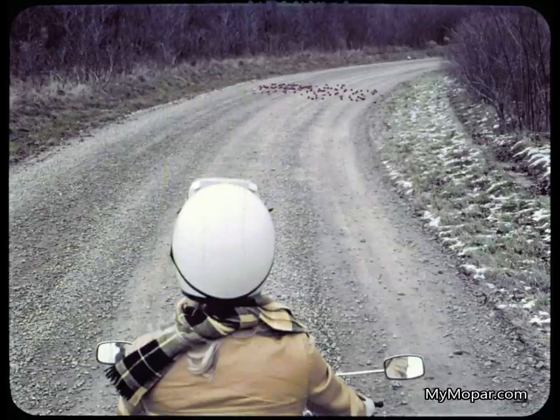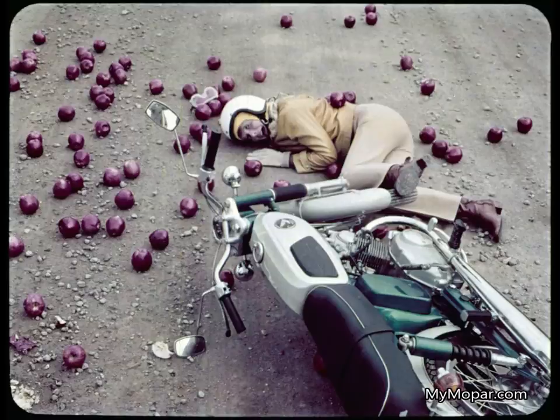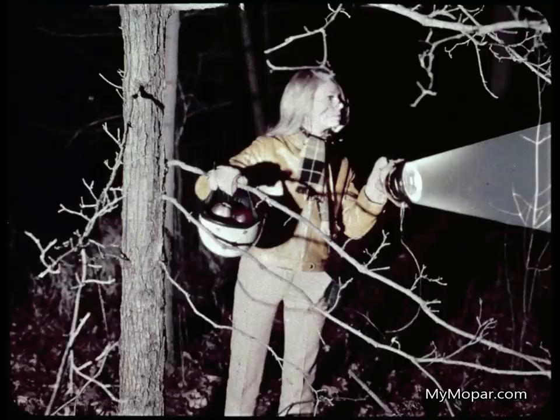Apples plus curve can only mean disaster. Poor Blondie Locks — she's wild about wheels, took her life savings to buy the two she had, and now her equity is wiped out. What's more, it's getting late and she's lost in the woods. Good thing she salvaged the battery and headlight.